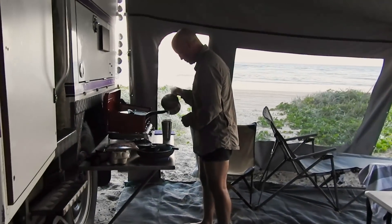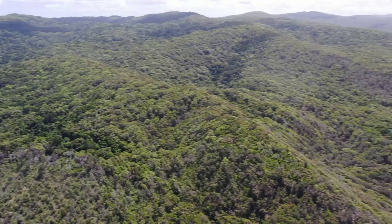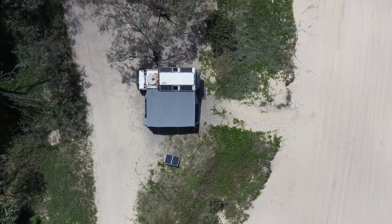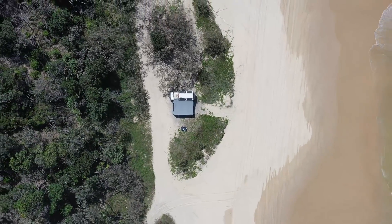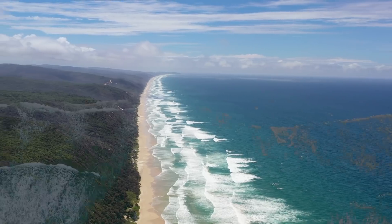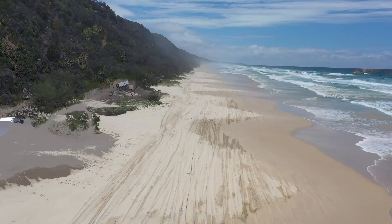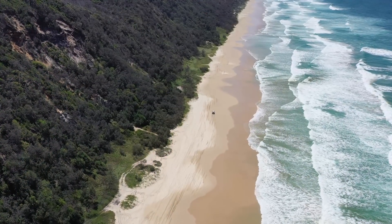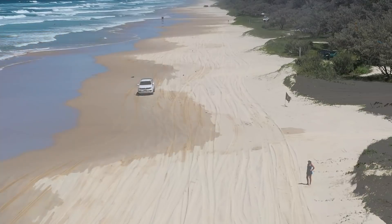This is a very special place — behind you are cliffs and in front, the ocean. Our campsite was very close to the water. You can see by the tracks in the sand, some people drive very close to the campsite. With the noise of the ocean you can't hear the cars coming, so you need to be careful.